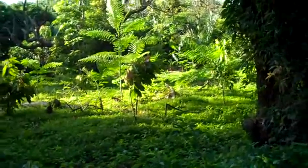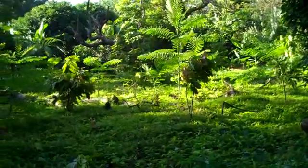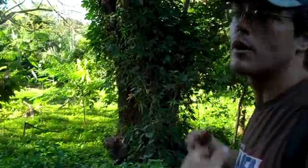In a couple more months that will be quite filled in there. And then the cacao will be shade grown, and it will be shade protected for the dry season.